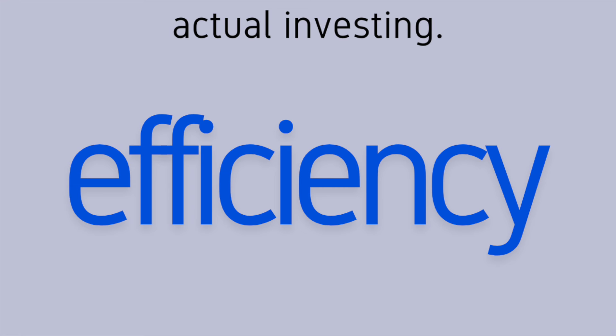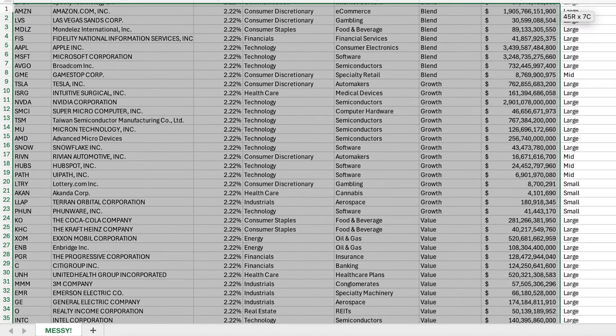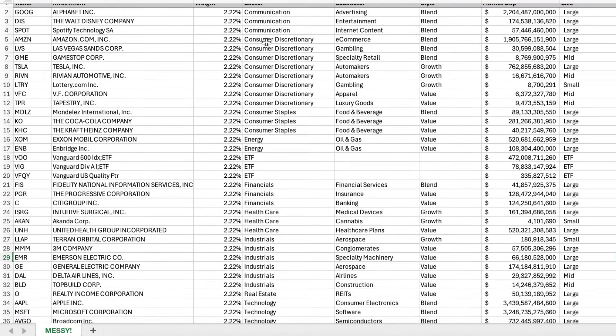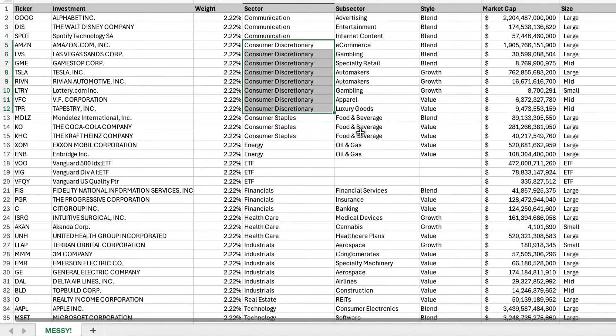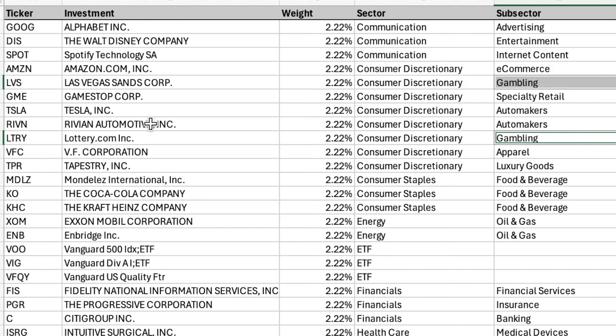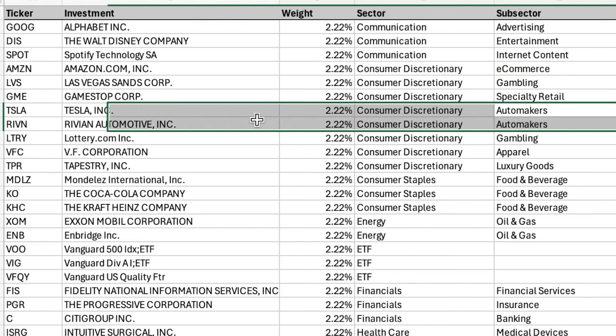Let's quickly talk efficiency — do you have too much overlap? This portfolio does. I'm going to take these 45 stocks and sort them by sector. Remember how we talked about consumer discretionary being overweight? Let's see if any of these stocks overlap by looking at the subsector. We can see that this portfolio has two gambling stocks — Las Vegas Sands and Lottery.com — and two automakers — Tesla and Rivian. My first instinct is: do I really need two gambling stocks and two automakers, especially when both automakers are electric vehicle companies?